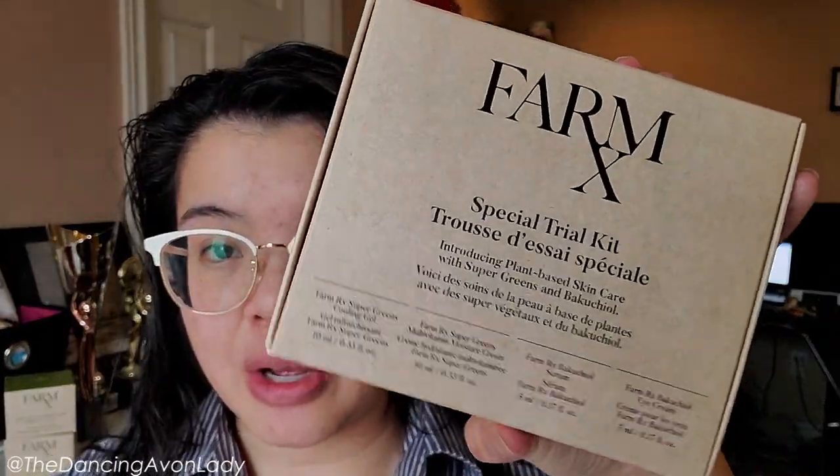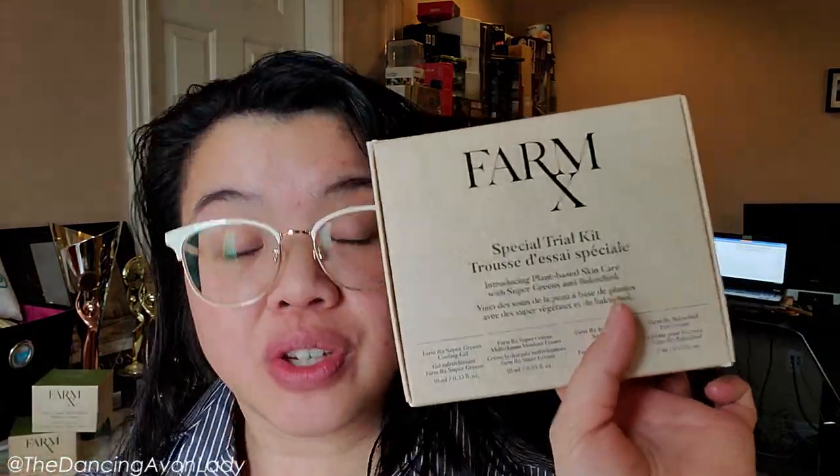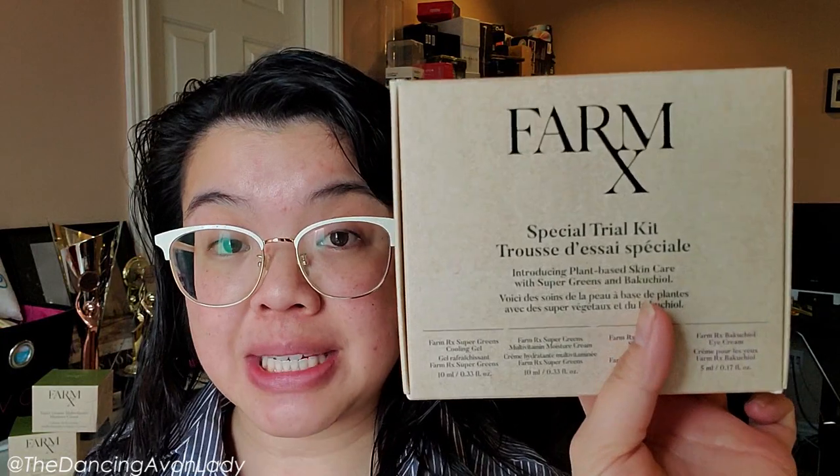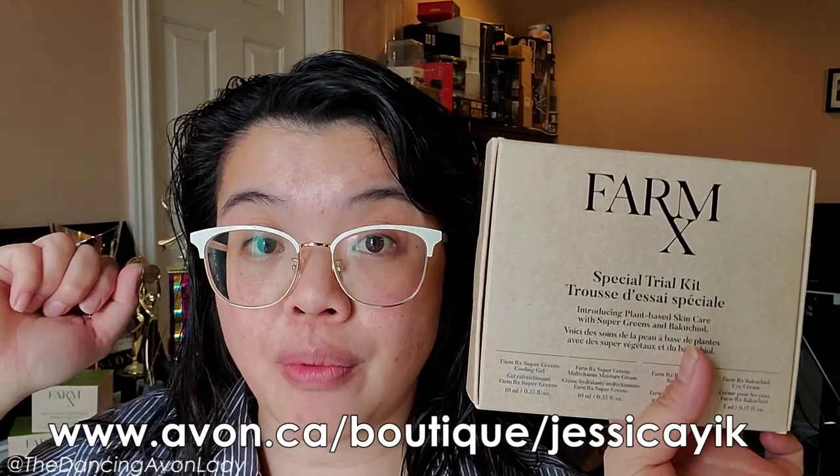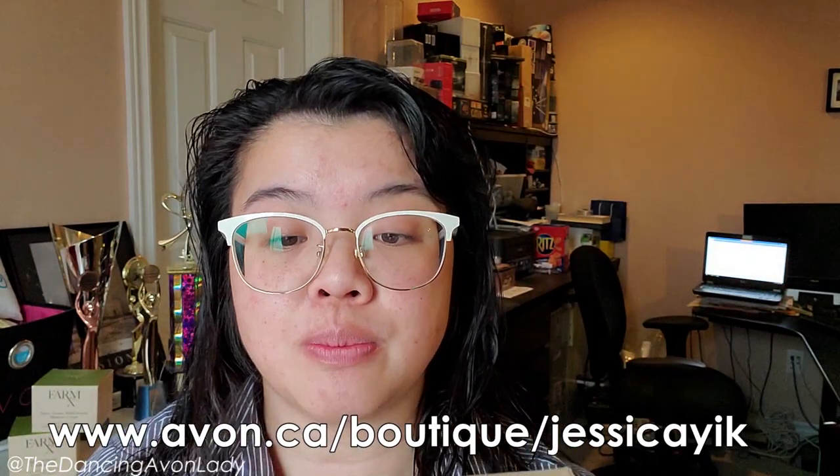This trial pack — and I did want to show you the full size too. This is the full size; they are huge, 90 ml. I wanted to show you the trial size first because this is a limited edition, only available in Campaign 9 or 10. So if you want to get your hands on one of these, make sure you click the link below or contact your local Avon representative.